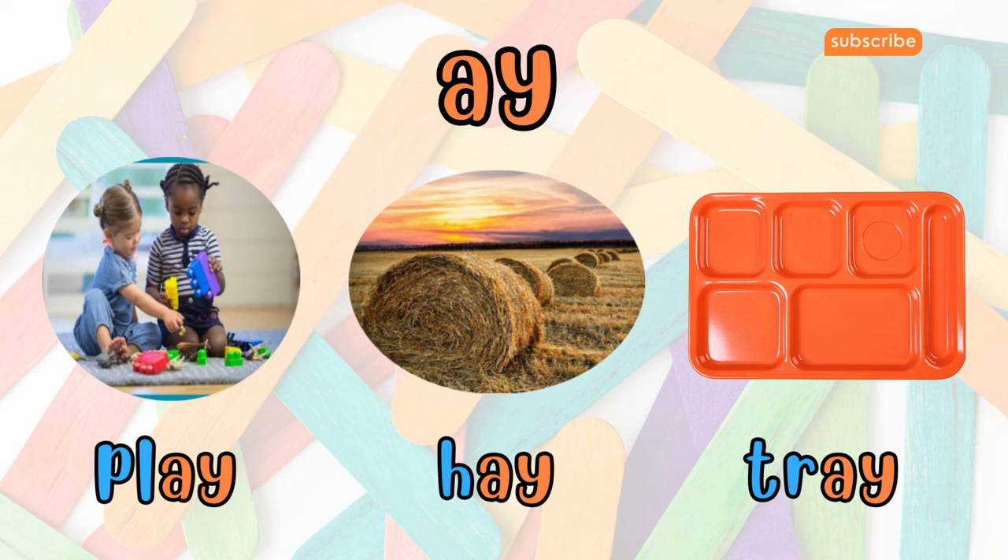When A and Y team up, they produce the sound A, as in play, hay, and tray. These vowel teams often make the long A sound, like the A in cake or lake.